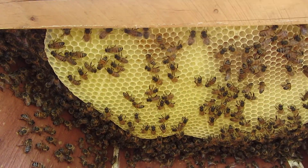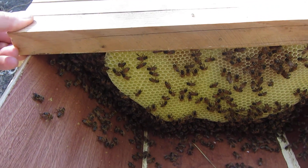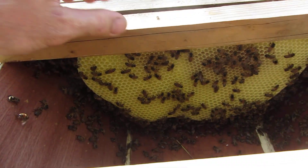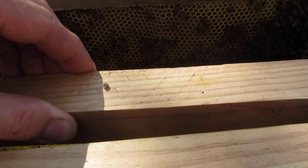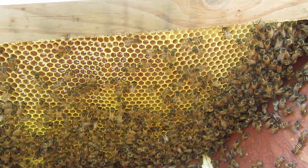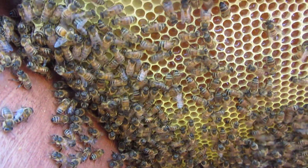Pull one more frame back and we'll have a little look. A little bit stuck — there we go. Gently pull this one back. Oh yeah, hello girls! All busily working, ripening honey.